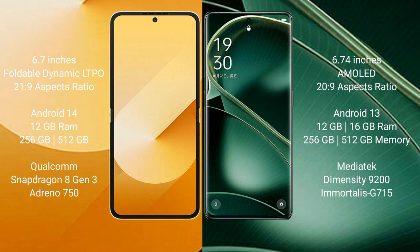Samsung Galaxy Z Flip 6 runs on the Android 14 operating system. It comes with 12GB RAM and 256GB or 512GB internal storage, powered by the Qualcomm Snapdragon 8 Gen 3 processor with Adreno GPU.